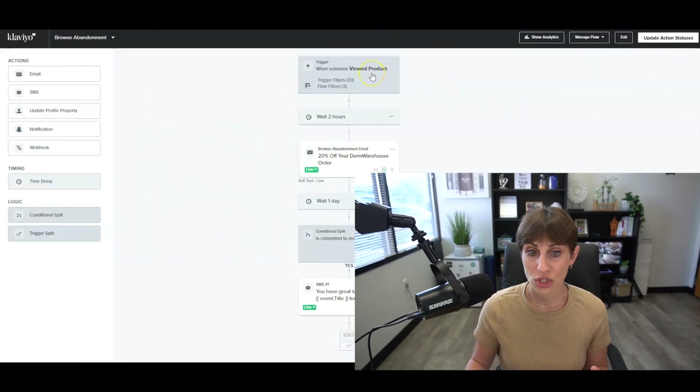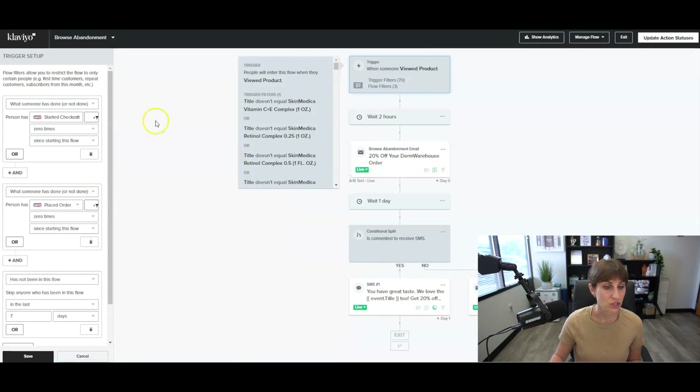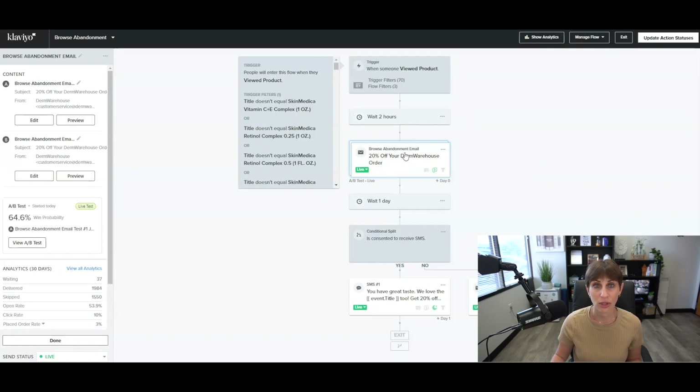The trick to this one is that it only gets sent out if the customer has put their email address into the Klaviyo pop-up. Someone comes to your site, they put their email address in, and then they start looking at products — we have their email address and can target them. We want to make sure they looked at a product but did not start checkout, did not place an order, and have not been in this flow in the last seven days. For this one, we wait two hours — that is a Klaviyo recommendation, and when it comes to timeframes, I tend to go with what Klaviyo recommends since they have experience from thousands of customers.